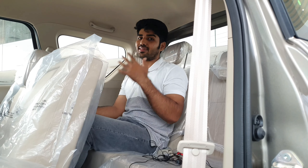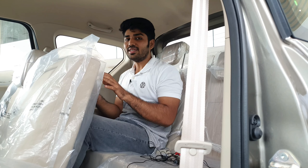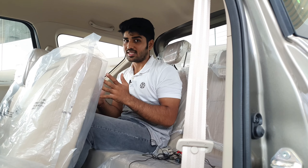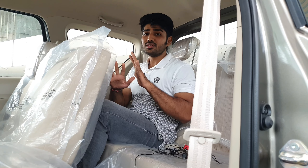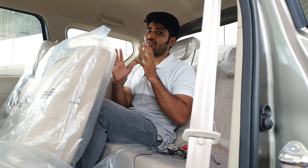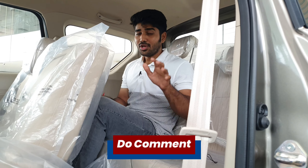Now let's check out the third-row comfort. So with my height adjusted, overall in my opinion the third-row comfort of this car is much, much better than the MG Hector Plus and Hyundai Alcazar. I know guys that both of those cars have more features, but if you are concerned about the third-row comfort, then this car is a really good option for you.